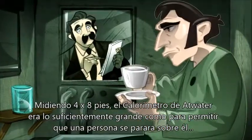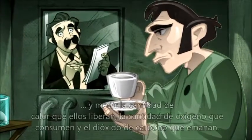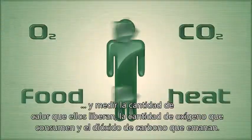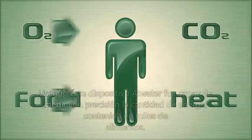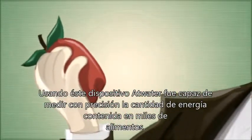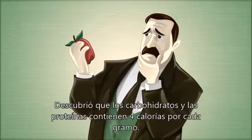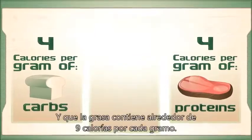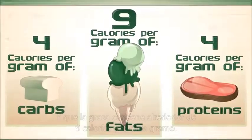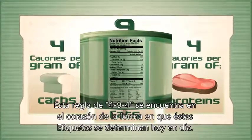At 4 feet by 8 feet, Atwater's calorimeter was big enough to allow a person to step into it. It measured the amount of heat they released, the amount of oxygen they consumed, and the carbon dioxide they gave off. Using this device, Atwater was able to measure the precise amount of energy contained in thousands of food items. He found that carbohydrates and proteins were worth 4 calories per gram, and fats about 9 calories per gram. This 4-9-4 rule is at the heart of how labels are determined today.